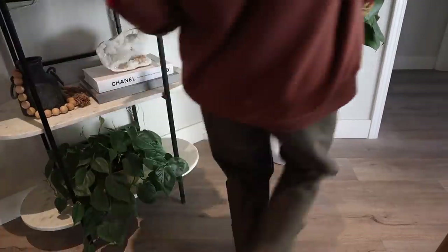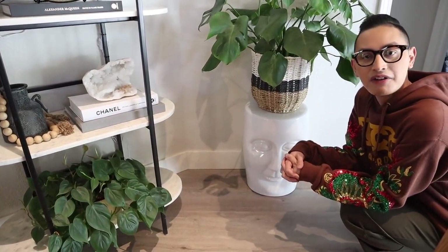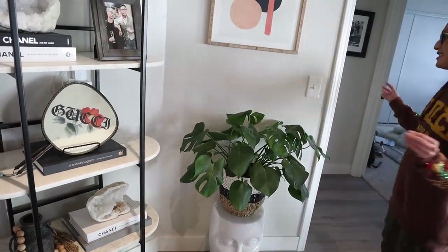Moving right along — right down here I have this quirky face stand that reminds me of something from Jonathan Adler. I picked it up from HomeGoods. This basket is from World Market, and I have my Monstera Deliciosa right over here. This little corner is actually Andrew's office, but we're not going to show that because he likes his privacy. That is it for our mini home tour! Let me know in the comments down below if any of my design tips or styling will help you out in designing your own home — whether that be adding a large art piece to define a space and make it feel larger, or adding florals and greenery into stunning vessels to make your space feel cozy and lively. Thank you so much for watching — I'll see you in my next video. Bye, everyone!